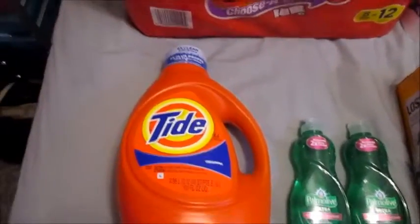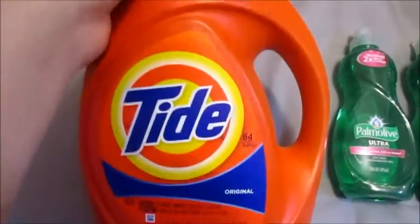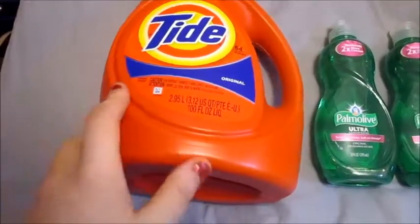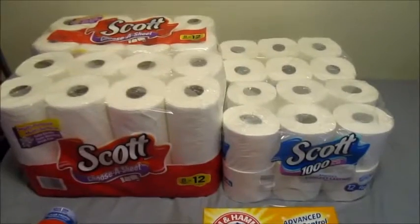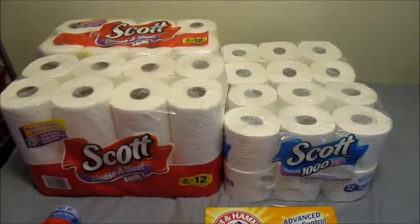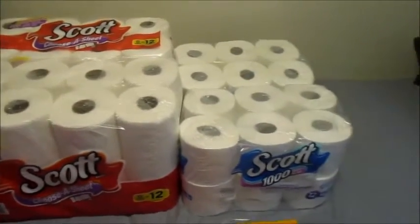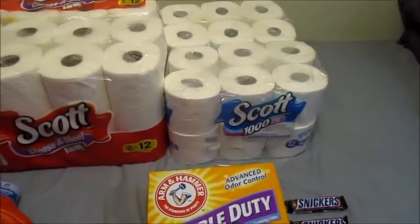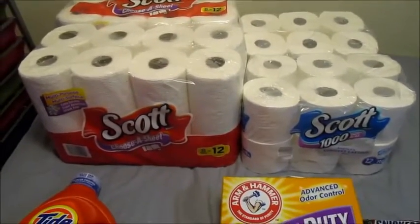My mom really wanted Tide and I was like, no, let's go somewhere else, because $11.94 for this big thing of Tide might seem like a good deal, but it's honestly not. But she really wanted it and she paid for it. So basically the thing that everyone's getting this week is the Scott and the Cottonelle — basically all of the Kimberly Clark products. I got two of the Scott paper towels and two of the Scott 1000 toilet paper.